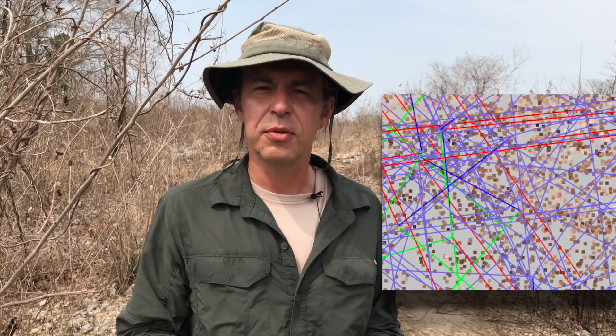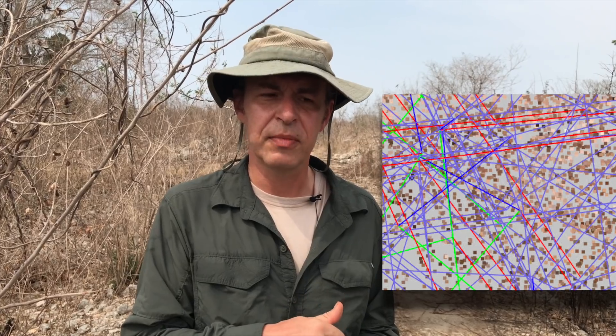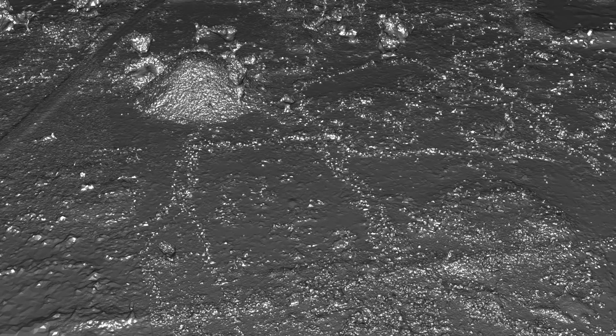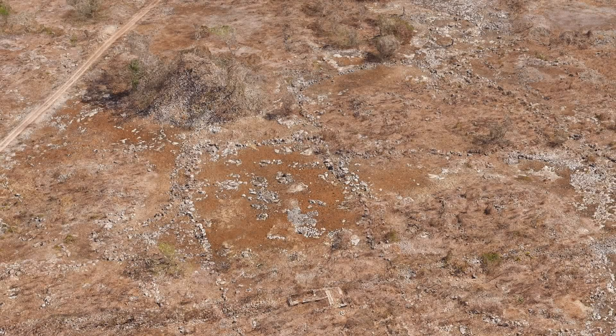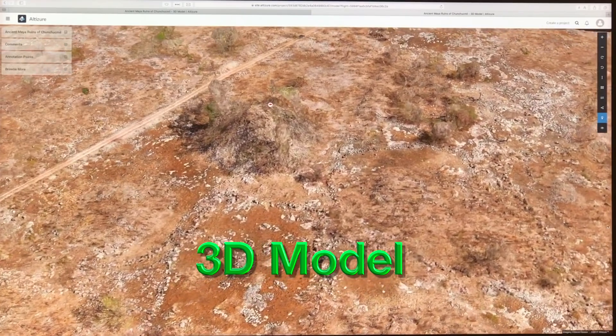You throw all that data into a computer and it will determine what points intersect from each of those vantage points, and that creates a 3D point in XYZ axis. This is done over and over, giving you hundreds of thousands of points — we call this a point cloud. The computer then stitches together which points create a logical surface, which points connect to which points, therefore creating a mesh. That mesh is then textured — painted upon by the original photographs.